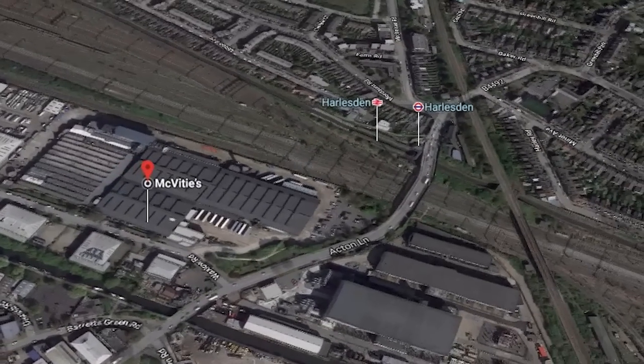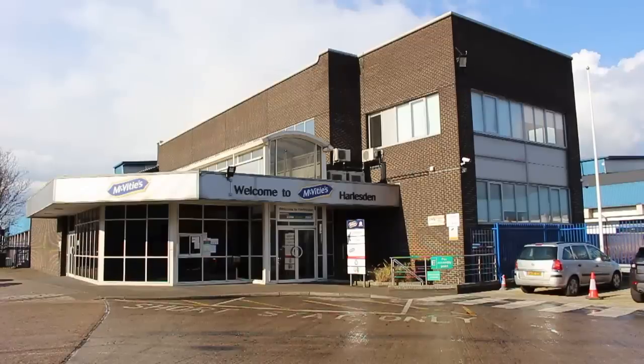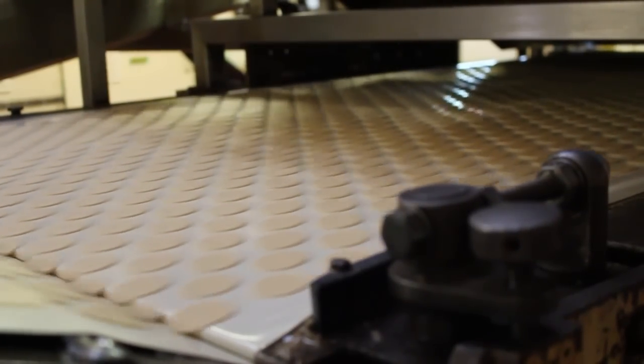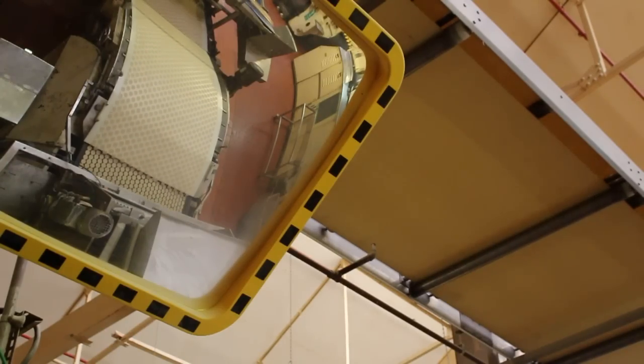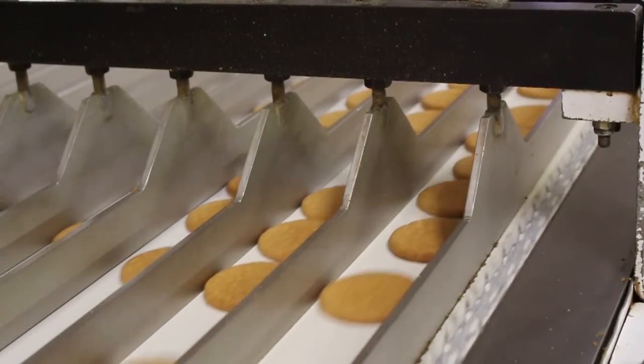Located next to Harlesden Station, McVitie's factory is Europe's largest biscuit factory by volume. Every year over 130,000 tonnes of product are made here — products which you might be dipping into your tea right now.